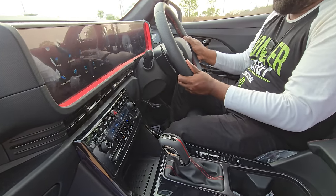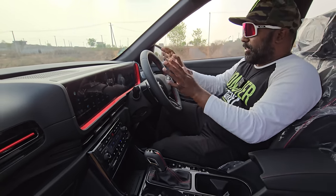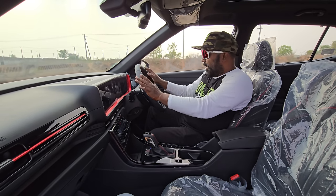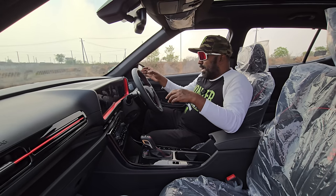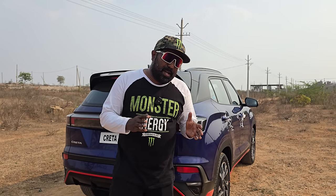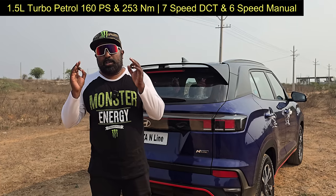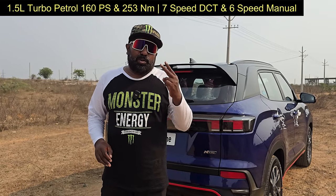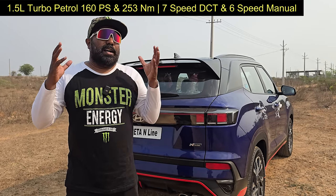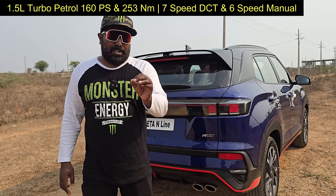You have tilt and telescopic adjustment for the steering wheel. This is a proper N-Line steering wheel — not the standard one you get with the regular Creta — and it has paddle shifters, which reminds me of my i20. The powertrain lurking underneath is something special. There's only one powertrain to choose from: the 1.5-liter turbo petrol that puts out 160 PS of max power and 253 Nm of max torque. You have two transmission options — the 6-speed manual, which is an enthusiast delight, and the 7-speed DCT, which is no less in terms of offering sheer driving pleasure.